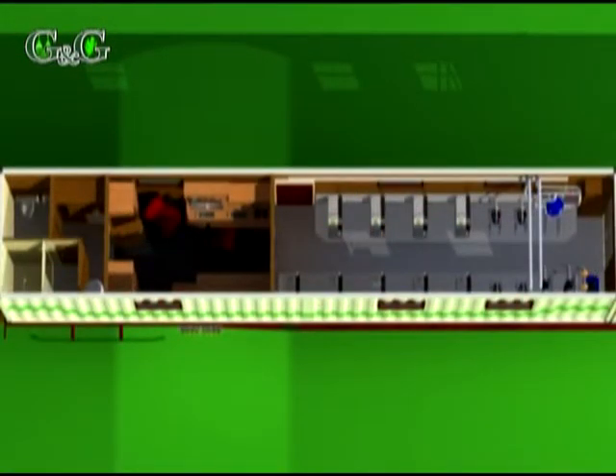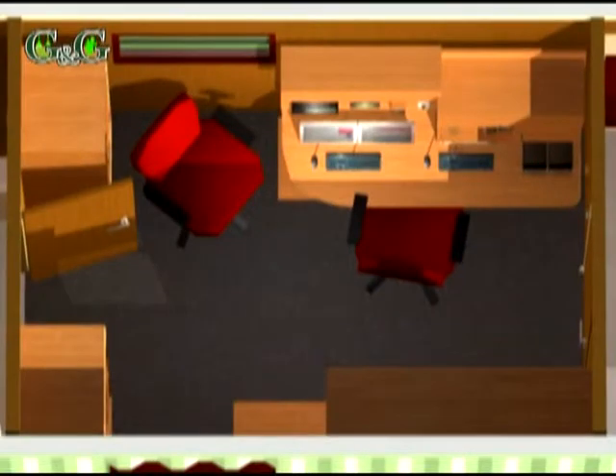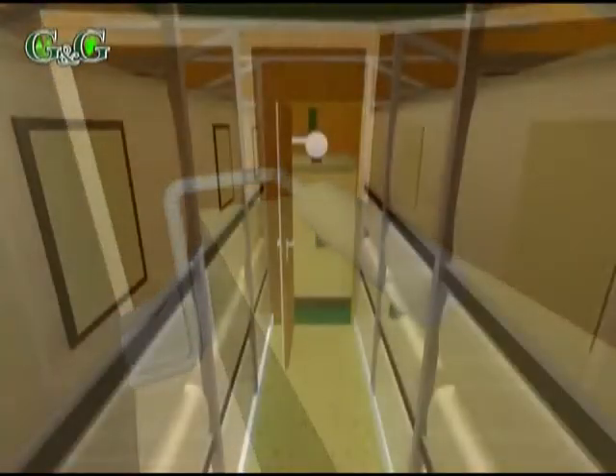The 40 feet container accommodates the spraying system, the operator and the social room. The generator and the chemical storage room was established in the 20 feet container.